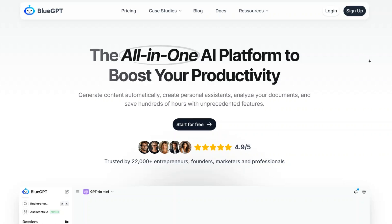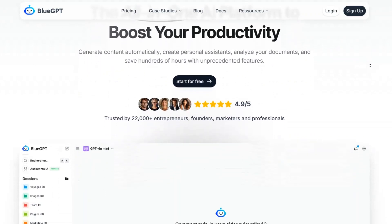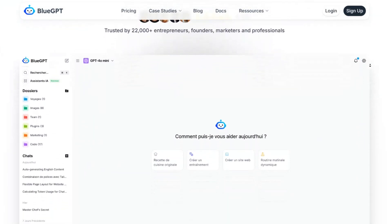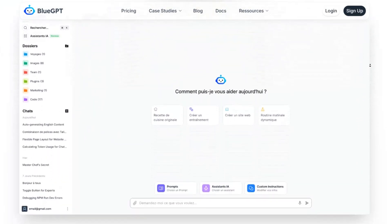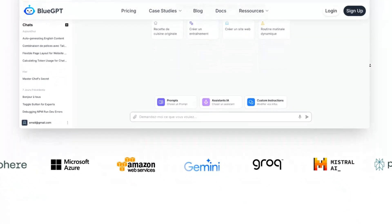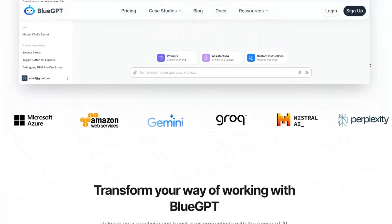Exciting news for those looking to enhance their AI capabilities. You can now save 30% on plans with the exclusive BlueGPT coupon code. This is a fantastic opportunity to access advanced AI tools designed to elevate your content creation and automation processes.